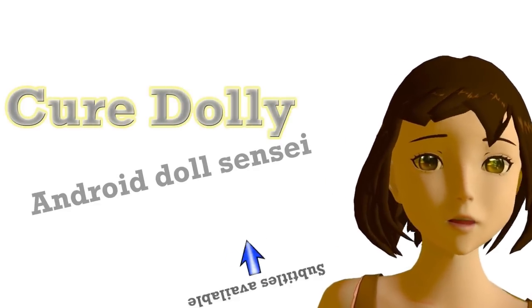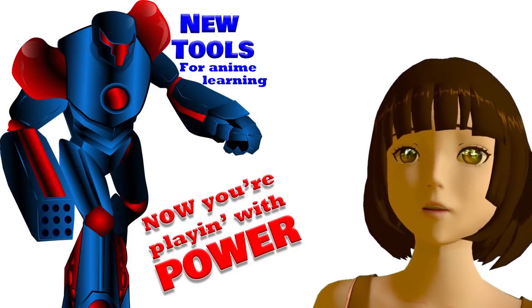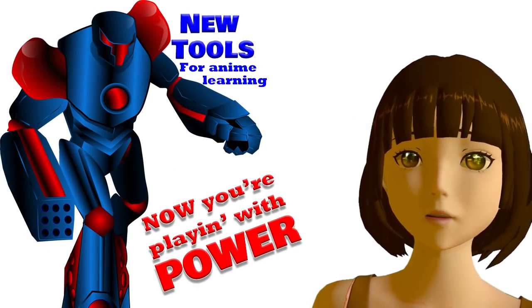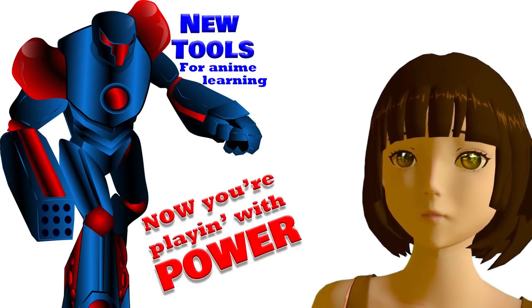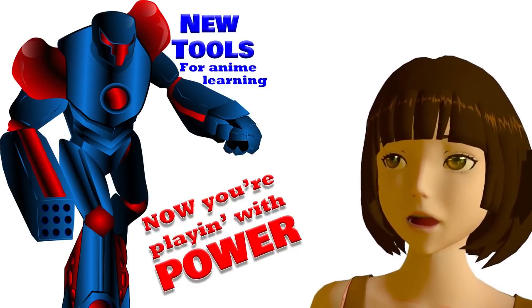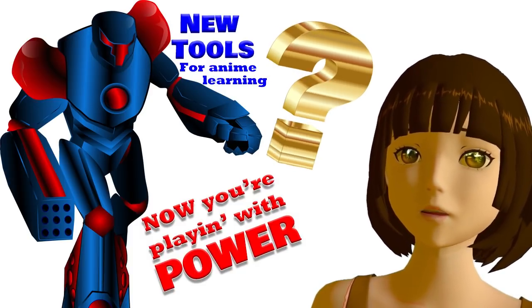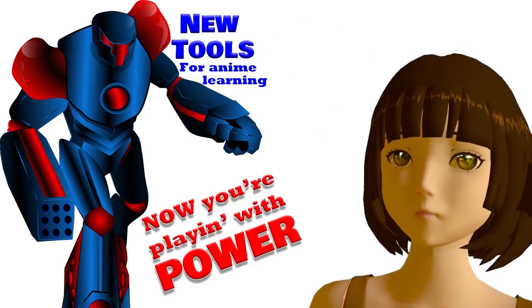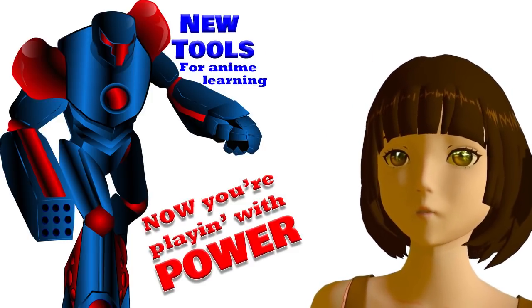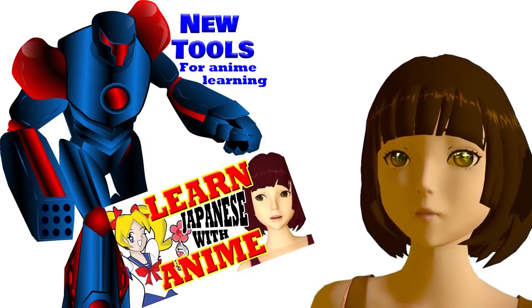Konnichiwa. Today we're going to talk about a new development in learning Japanese with anime, and it's quite an important one. It opens up quite a lot of possibilities for us. And then I'm going to answer a rather important question on this whole topic. As we know already, you can learn Japanese through anime if you go about it the right way.